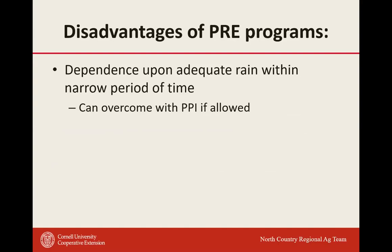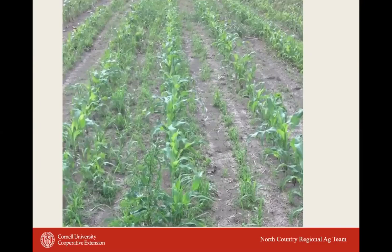The big disadvantage: you spend a lot of money on a pre-program and don't get rain for a week or 10 days, weeds come through, and you're coming back with another post program to clean it up. It does depend on adequate rainfall in a narrow time window. In most years we usually get a lot of rain in spring during application time, but dry spells do happen. In some cases, depending on the program and label, we can overcome that with a pre-plant incorporation.